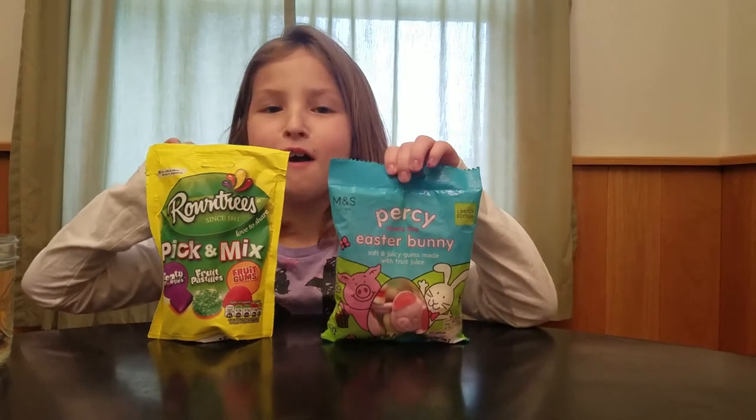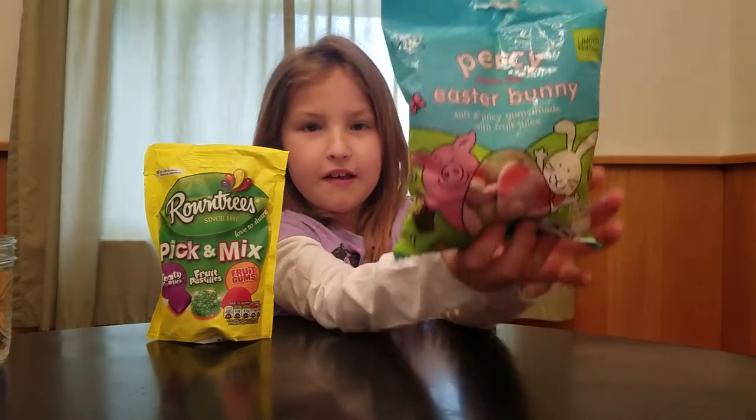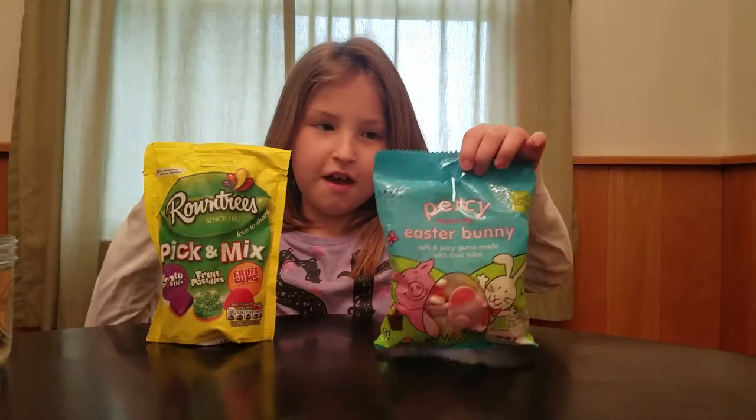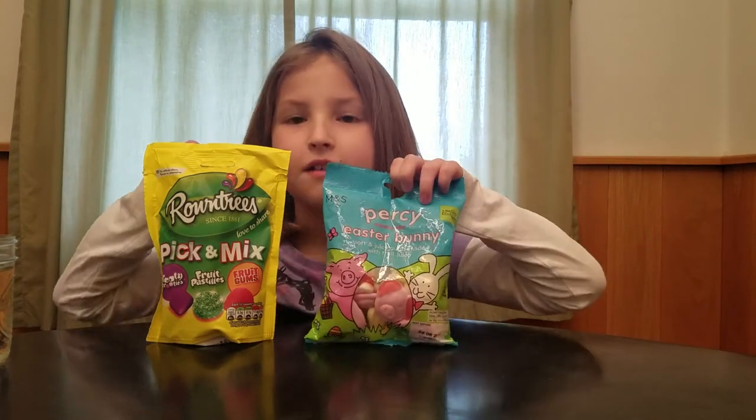Hi guys, it's Moan. I have Percy Pig candy and I have brownies I'm going to try. But they are not from where I'm from — they're from England.